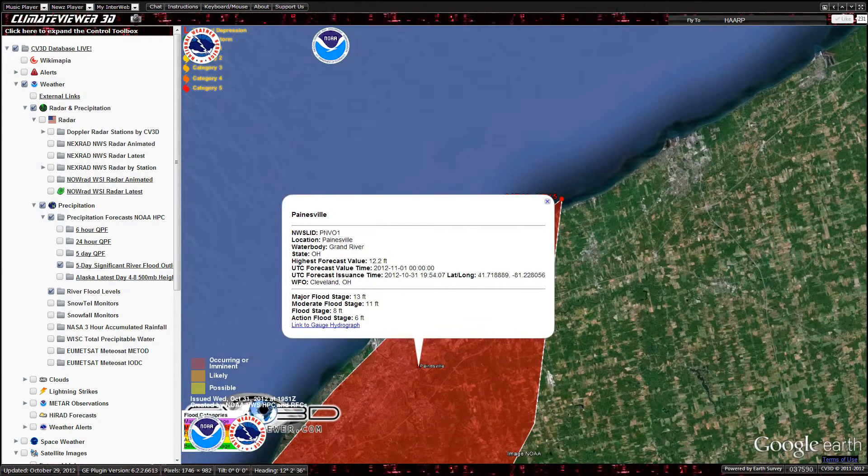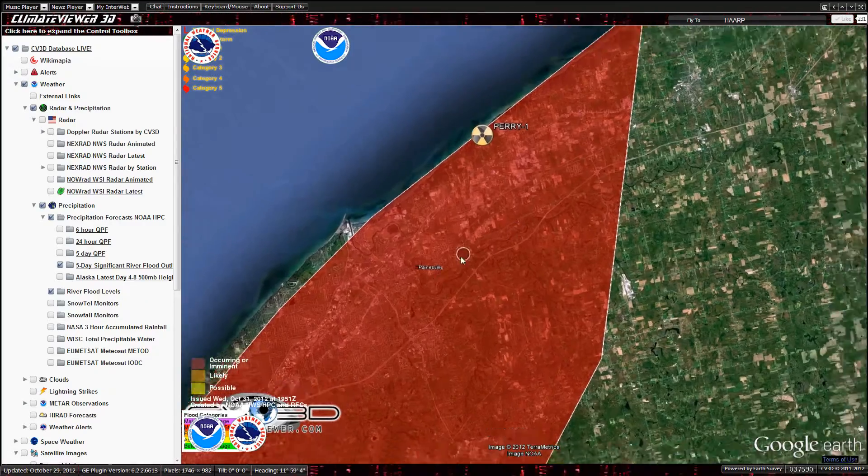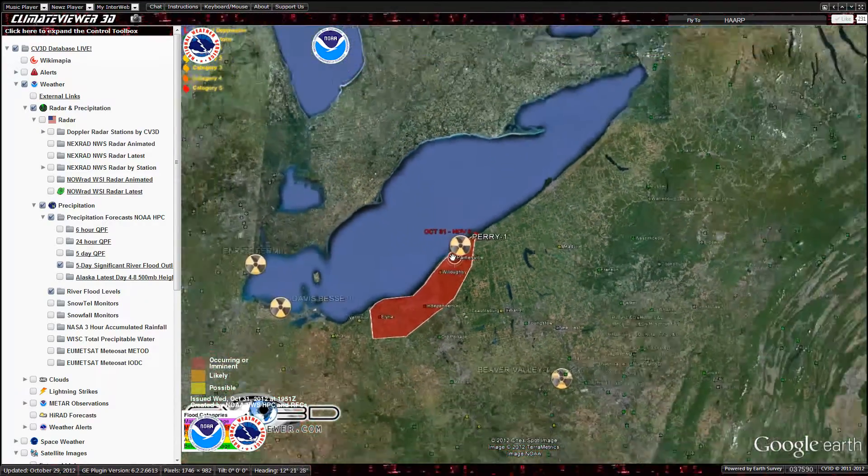Highest forecast value: 12.2 feet. Major flood stage is 13 feet. This is probably up on a hill or something, but keep an eye on that.